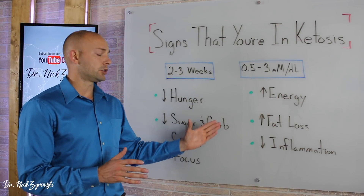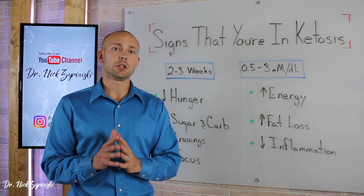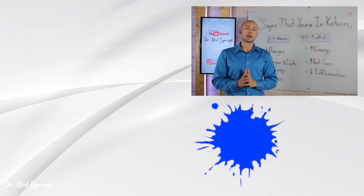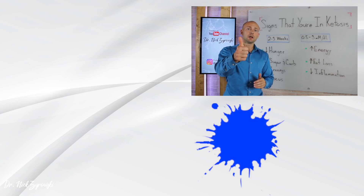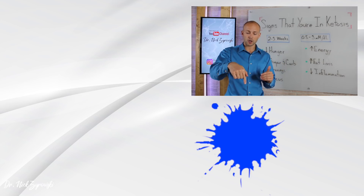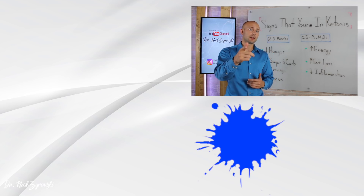So those are the signs that you're in ketosis. If you want to learn more about ketosis and some of the top foods that you should eat on ketosis, check out a video that I did on that. Be sure to like this video and give it a thumbs up. If you have any questions about ketosis or getting into the ketogenic state, post them in the comments section below. Subscribe to my channel and check out the other videos I did on fasting and ketosis — I know you're going to love them, and I'll see you in the next video.